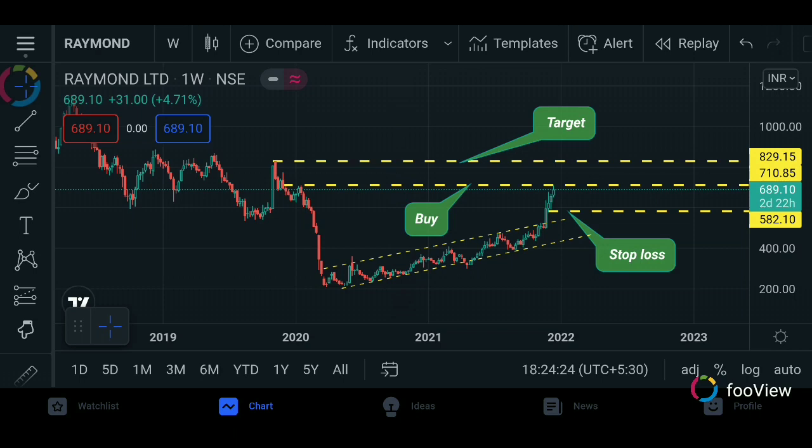There is a level at 689. So if you buy at 689, you can buy it. Our target is 829. You can hold it because it is in the resistance position at 829. This is our buying level.